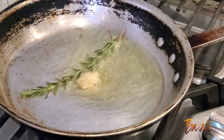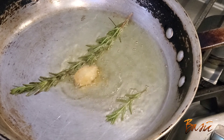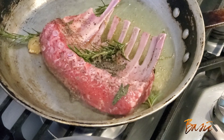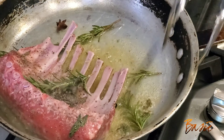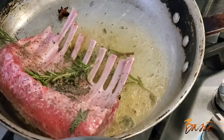Now it's back to my lamb chops. My oil is very hot at this point, so I added my slice of ginger, some rosemary first, and my star anise. I love to add my ginger, rosemary, and even sage and my anise to my hot oil so that it flavors the oil before adding my lamb chop.